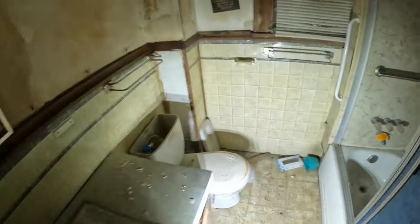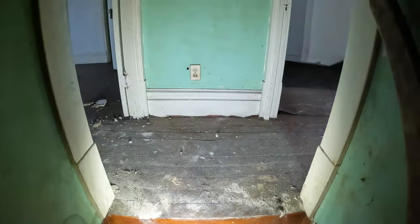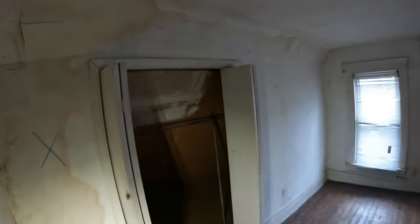Coming into the bathroom here — this obviously would need to be completely gutted. Now as we go upstairs, I notice there is mold — dried mold in the stairwell. These are those creepy, steep stairs that I hate. There's definitely some moisture damage up here. Not sure if it's old or recent; most of the areas I looked at were dry, so it might have been fixed.